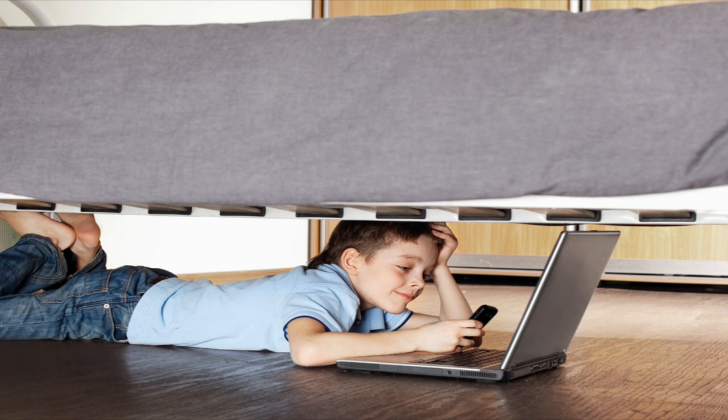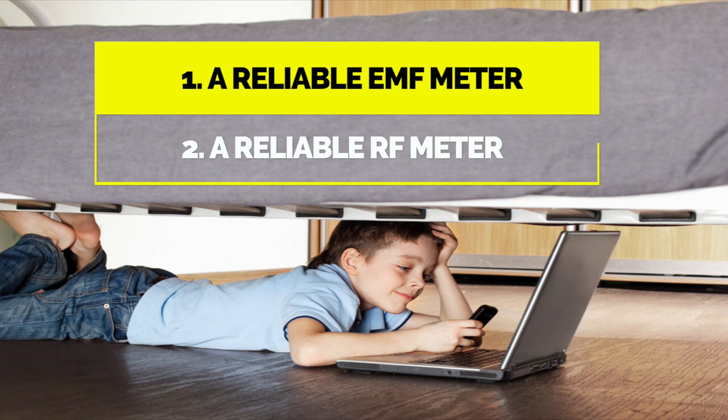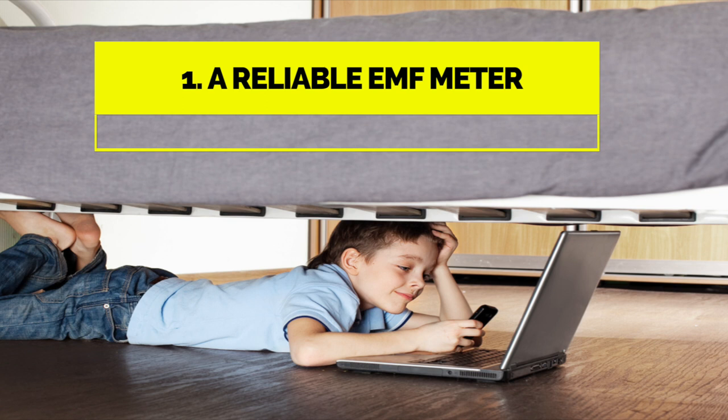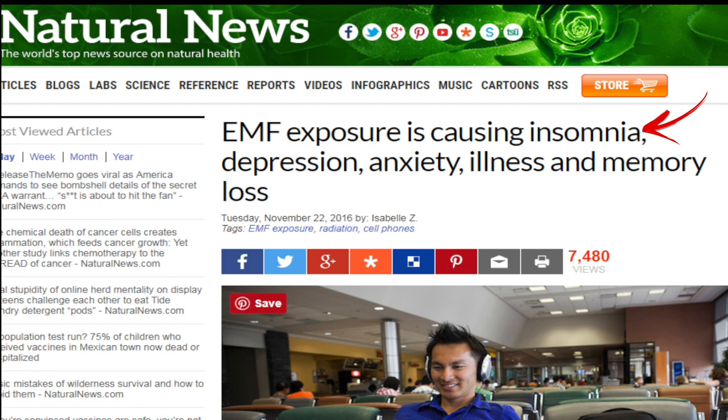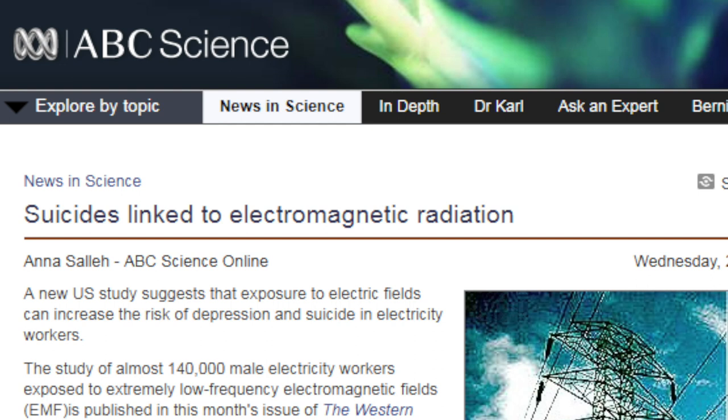Let's talk about steps one and two. In order to find out if EMF and RF radiations are present in your home or work area, and the strength of these radiations, you need two pieces of investment for your health: a reliable EMF meter and a reliable RF meter. I call them health investments because these two devices can potentially help you prevent serious health issues like cancer, insomnia, depression, and anxiety. There are even studies which have linked high EMF exposure to high risk of suicide.